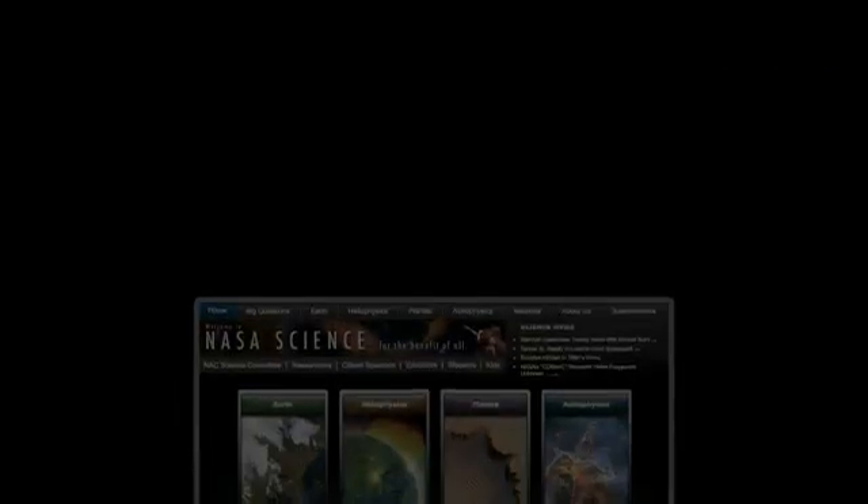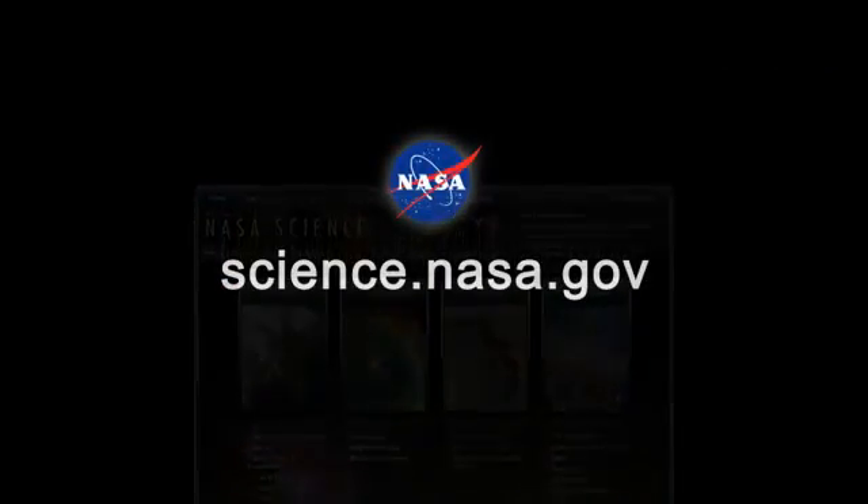For more fresh air in science news, visit science.nasa.gov.